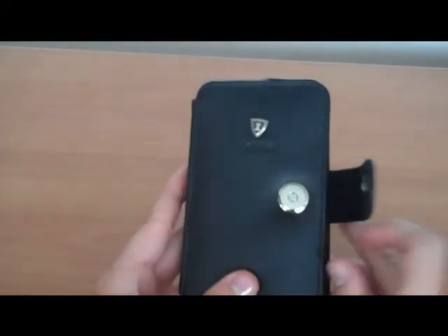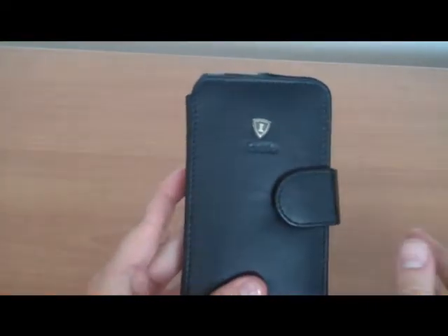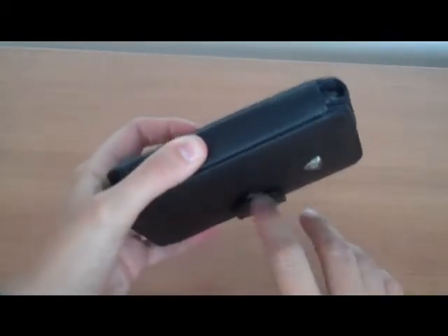When you close it, it closes with this magnetic closure right here. Very easy, but it's going to hold the case very well. It doesn't open at all.